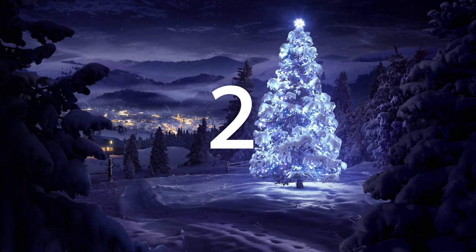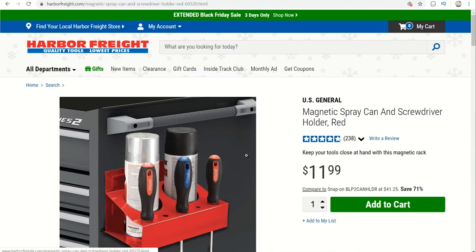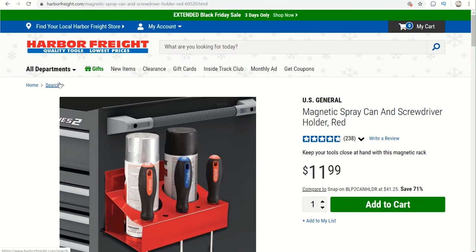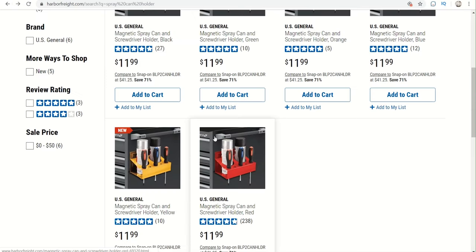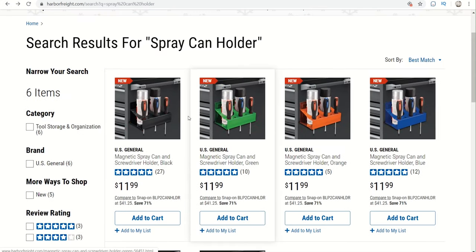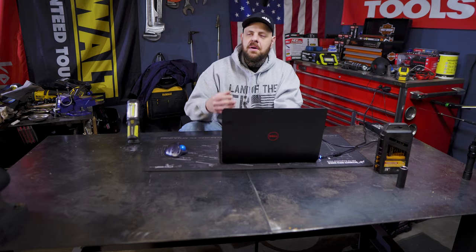Coming in at number 2 is this U.S. General Magnetic Spray Can and Screwdriver Holder. There are also a magnetic paper towel holder and a magnetic side tray available for around the same price. This comes in with a coupon for $9.99, item number 69320, and it comes in a few different colors — red, black, blue, and a few others. It's a great gift idea — it can hold your spray paint cans and screwdrivers, and also your favorite beverage in a can, so it's definitely worth taking a look at.